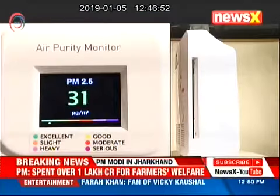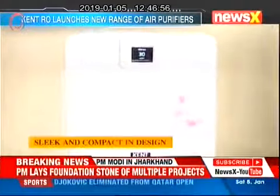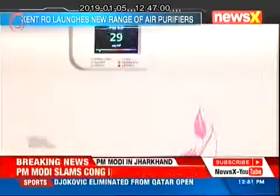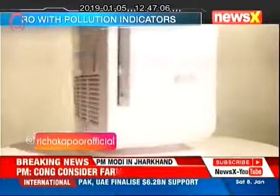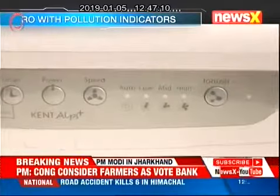With the touch of a button, one can check the pollution levels before and after use. The air purifier is extremely sleek and compact. It has incorporated smart features like intelligent air quality monitoring, filter replacement indicator, improved air freshness with an inbuilt ionizer, child lock, and low noise operation.